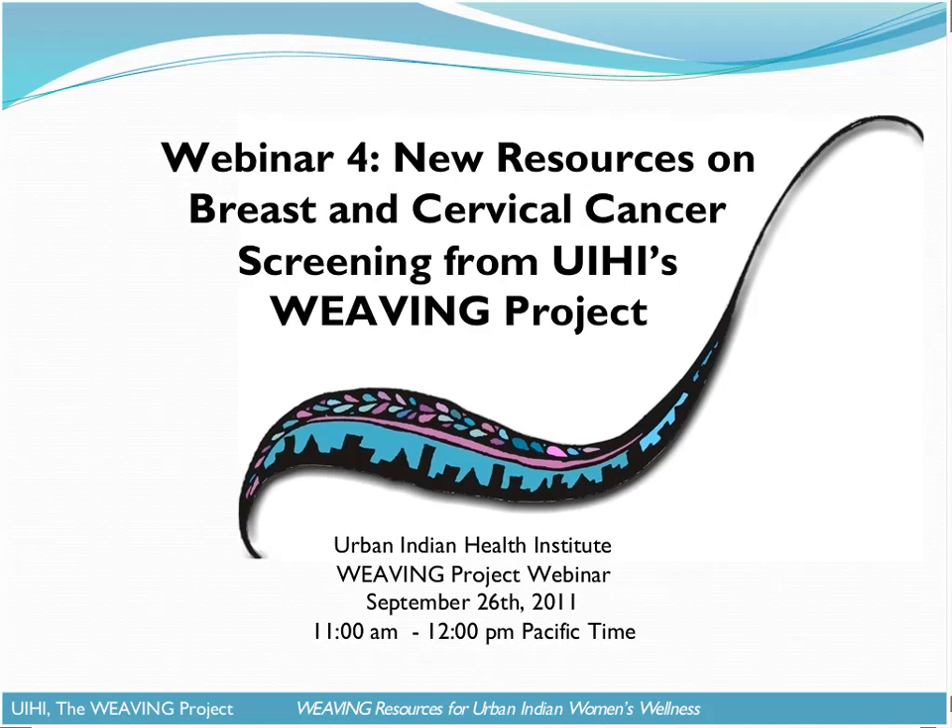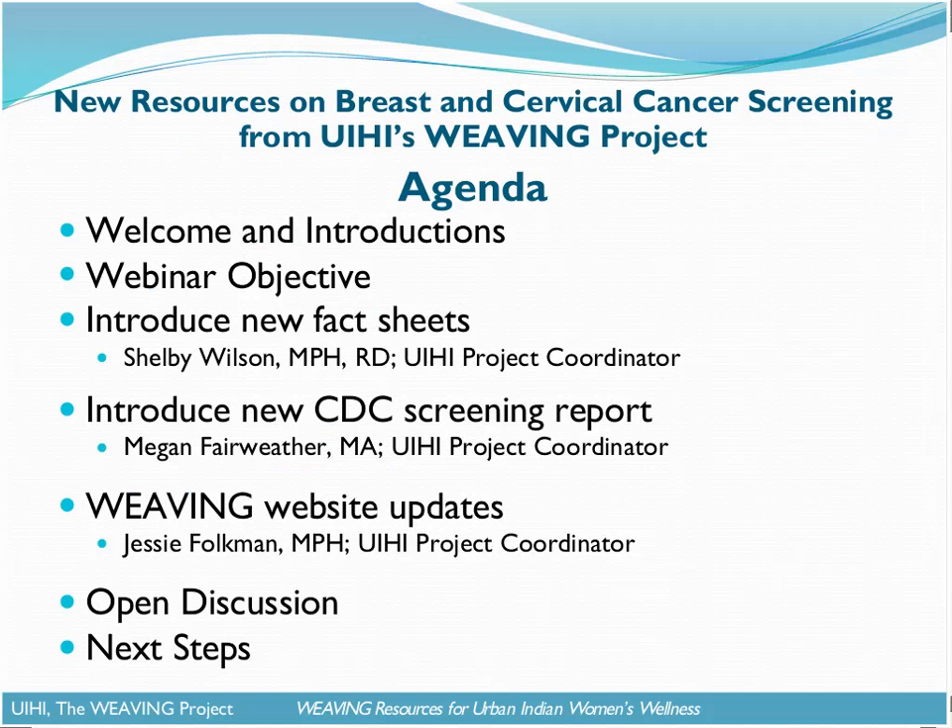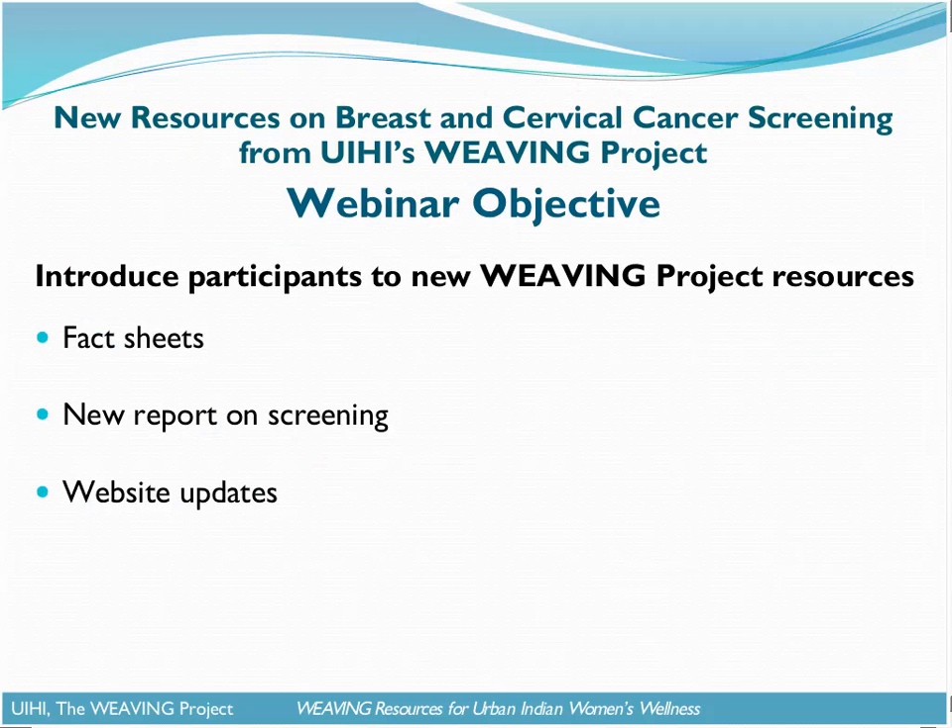I think we're all set and ready to go. As I mentioned at the start, today's webinar has the objective of really taking this opportunity to share some new Weaving Project resources with everyone.